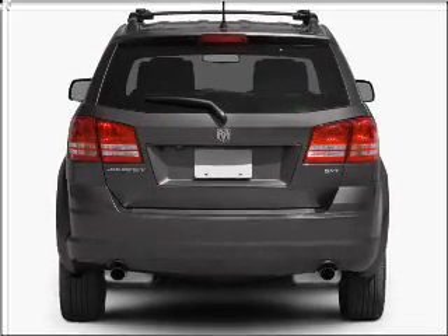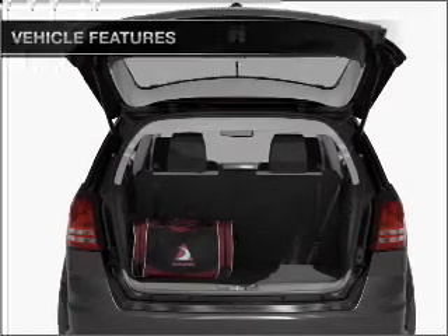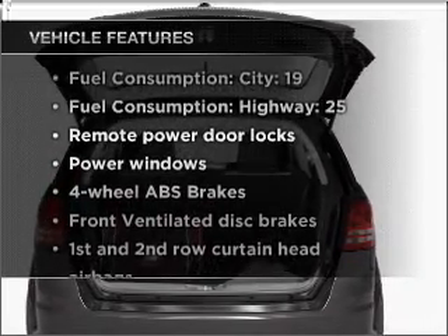Brake safely with the anti-lock braking system. Heated seats are there for you on cold winter days. Plus, enjoy these notable features that are included in this ride.